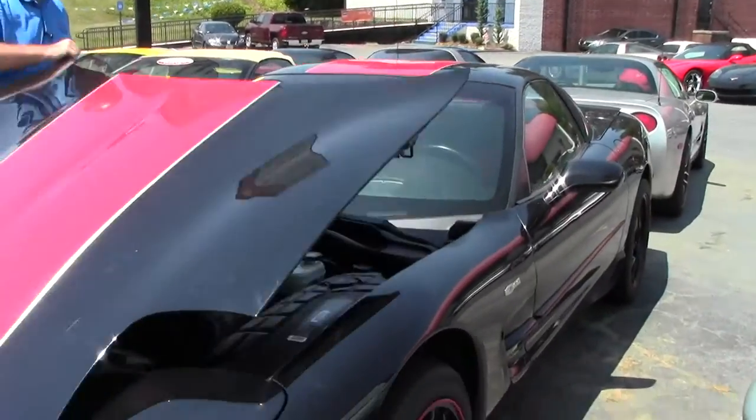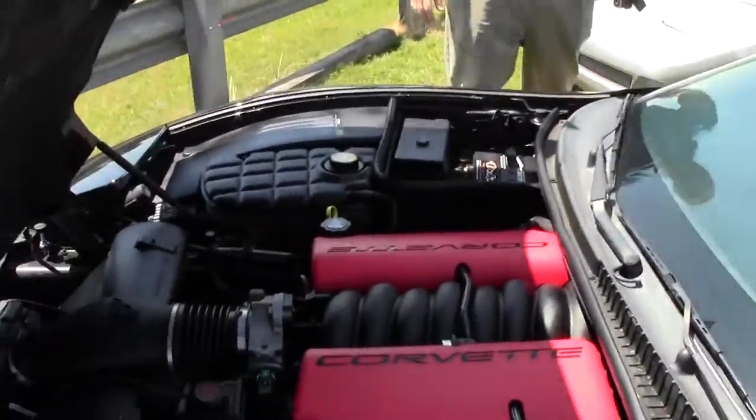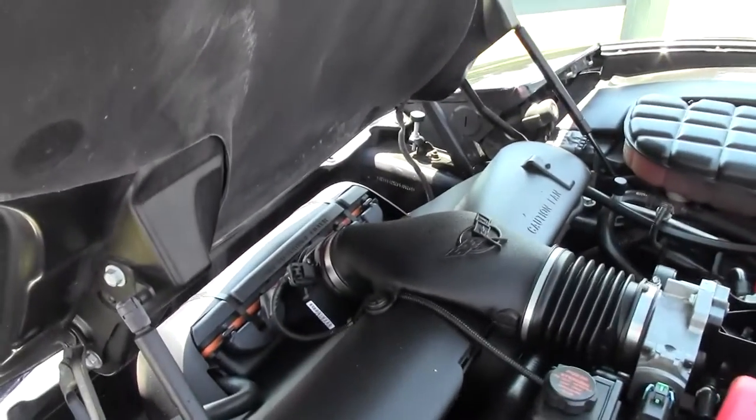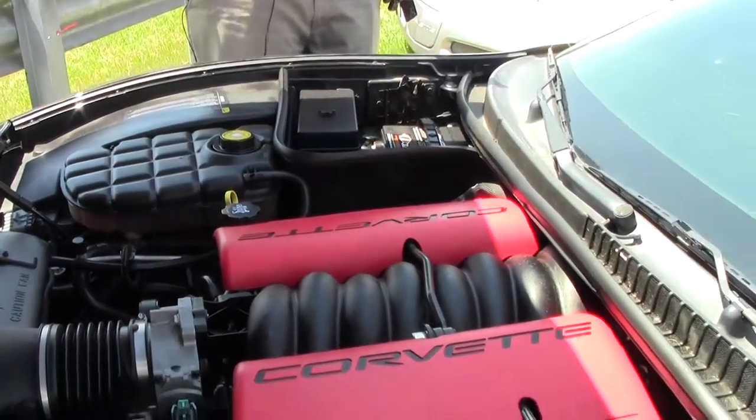It is the 5.7 liter, 405 horsepower engine. This car also has a performance cat-back exhaust, which will bring you about to 410 horsepower, and is otherwise stock.